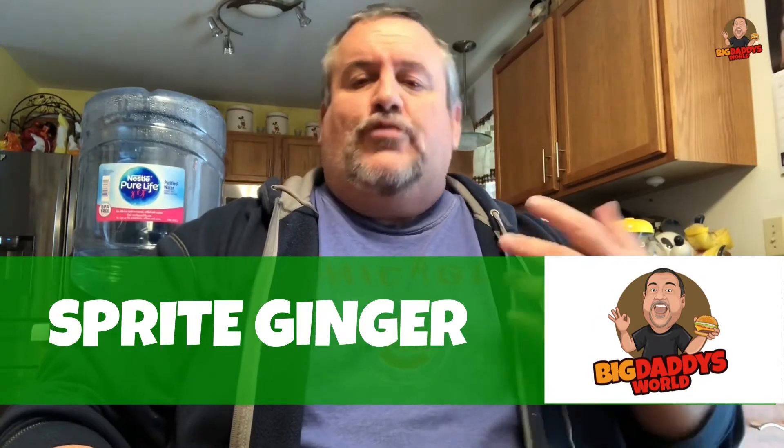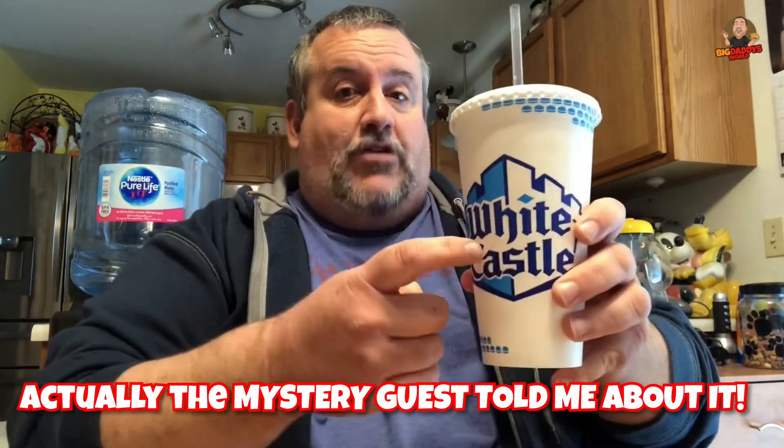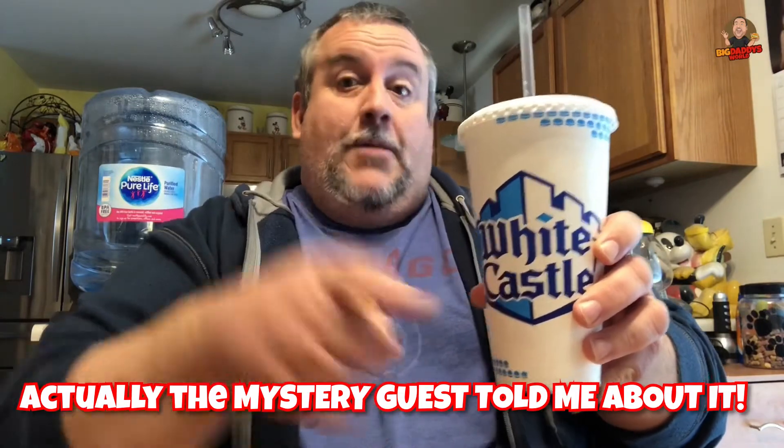What's up YouTube, Big Daddy here — time for another food review. For a while now I've been trying to find the new Sprite Ginger, and recently I saw an advertisement from White Castle. White Castle has Sprite Ginger on their Coca-Cola freestyle machines, and not only that, but you can also get the diet Sprite Ginger from those machines. So I decided to go to White Castle for lunch and pick up a Sprite and a diet Sprite Ginger. Here we go — this is the new Sprite Ginger from White Castle's Coca-Cola freestyle machine. Let's do this.